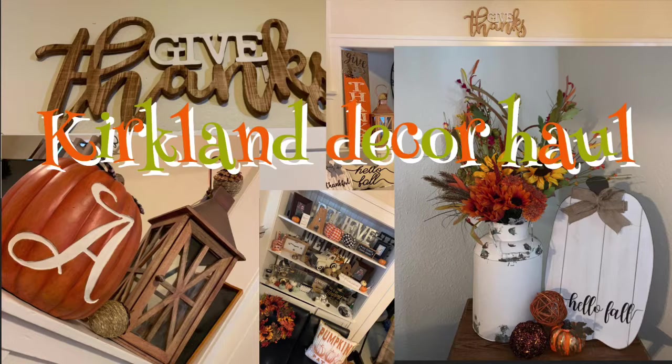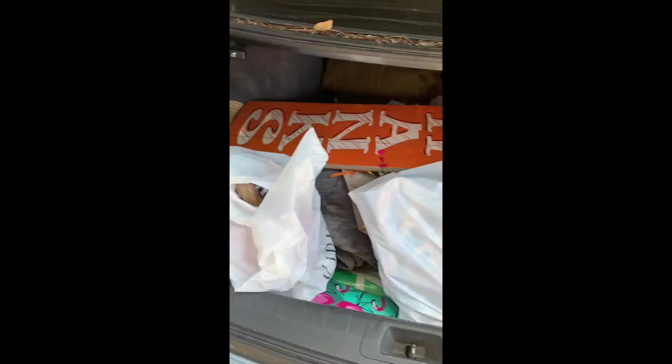Hey guys, welcome back to my channel! This is going to be a little mini decor Kirkland's haul. Gotta back it up for this purchase right here — Kirkland's had me at 25%, can't wait to show you!